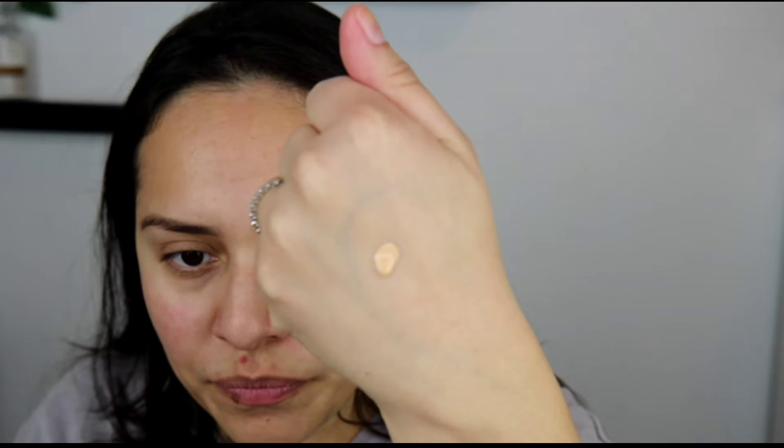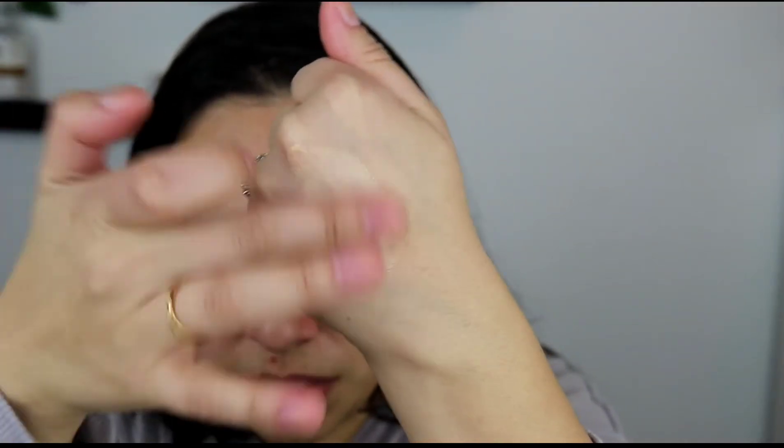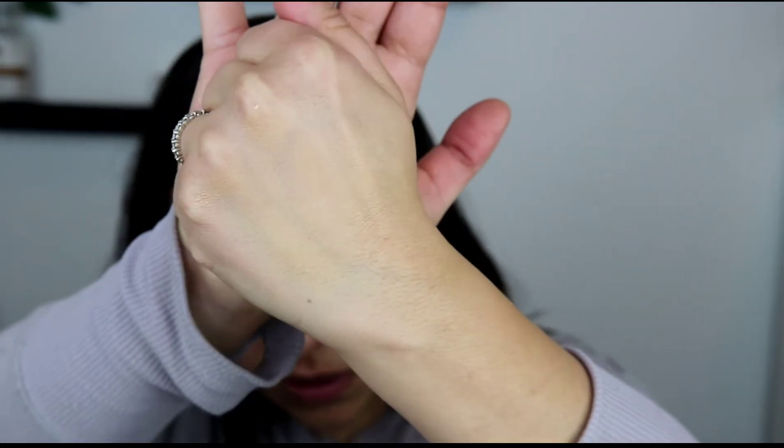I'm going to show you — I believe I have an up-close swatch, but I'll show you one real quick here and then we'll cut into application. This is the shade that I got. See how when I start to blend it out it looks kind of light? But watch — in a few seconds it's going to adjust to my skin. So that's what it looks like. Let me cut into swatches so you can see up close and then we'll come back to application.